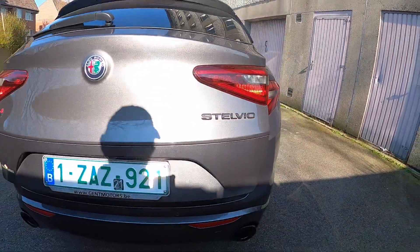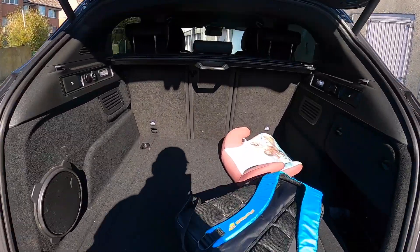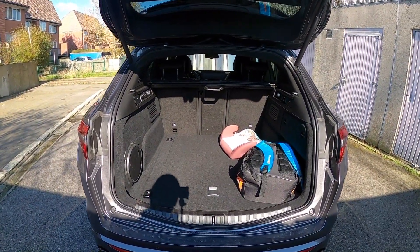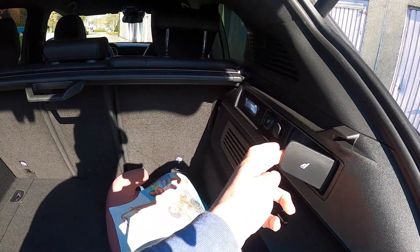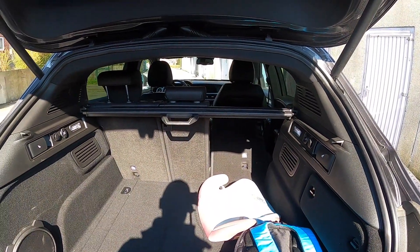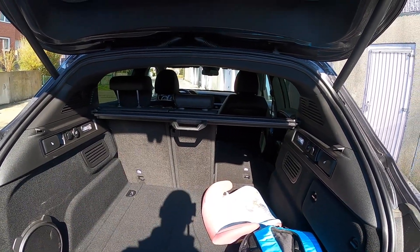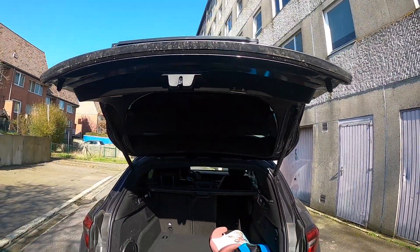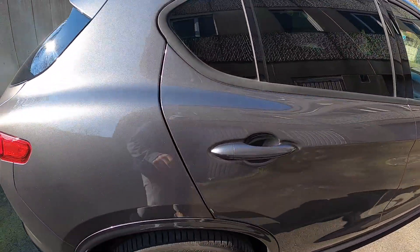If we open the trunk of the car, you will see — excuse me — there's some stuff here, but you have very decent space. You can fit a lot of things. And what's pretty easy is this thing here — you can just move the seats forward, which gives you a lot more space. And of course, you have the button to close the trunk automatically, which is also necessary on a trunk like this.